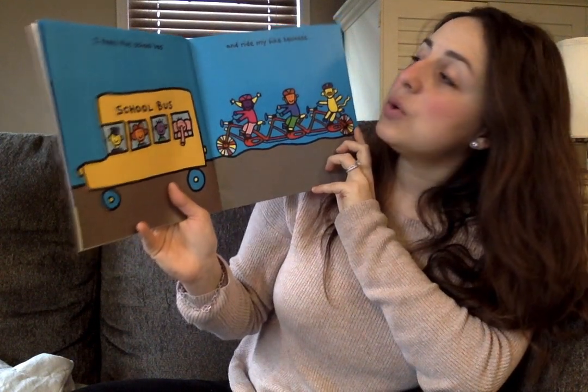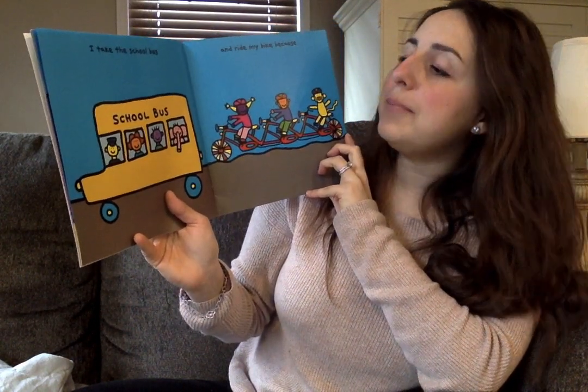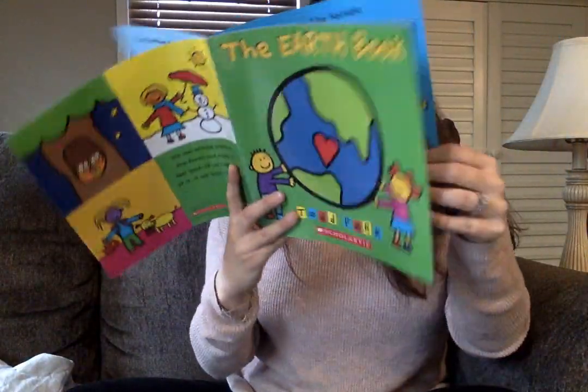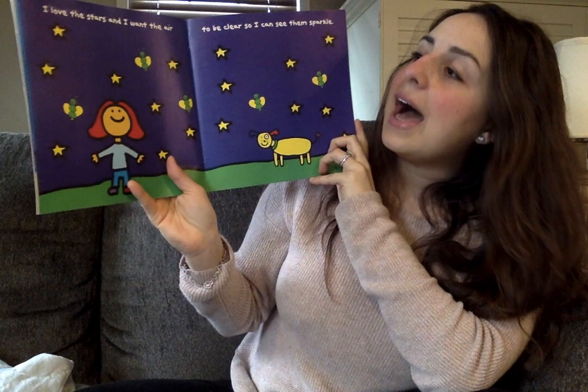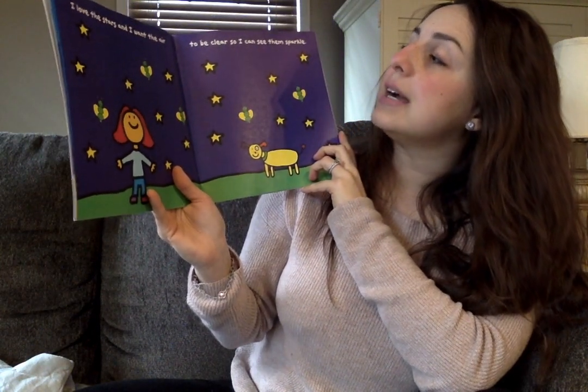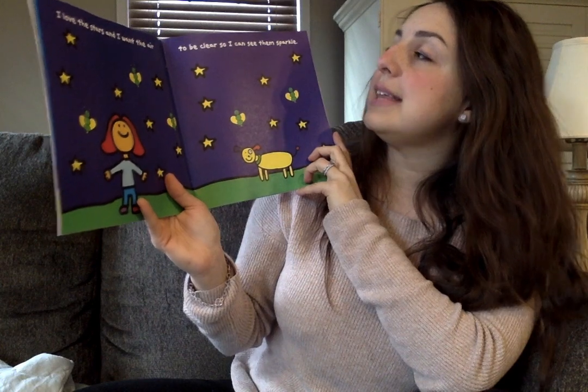I take the school bus and ride my bike because... I love the stars and want the air to be clear so I can see them sparkle.